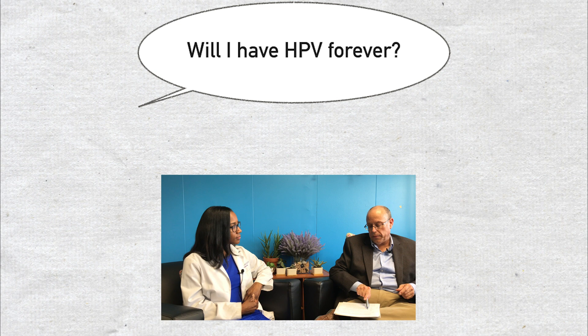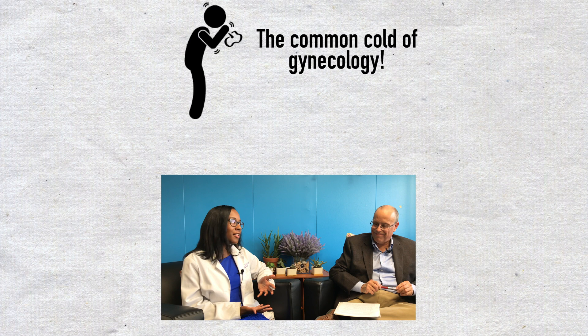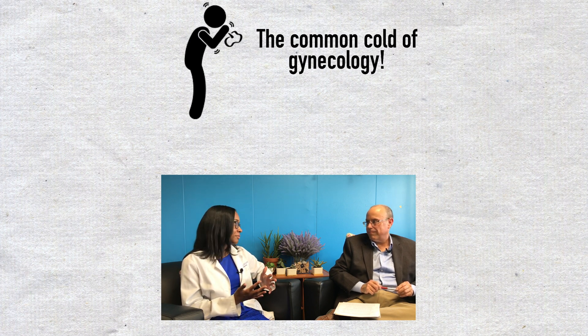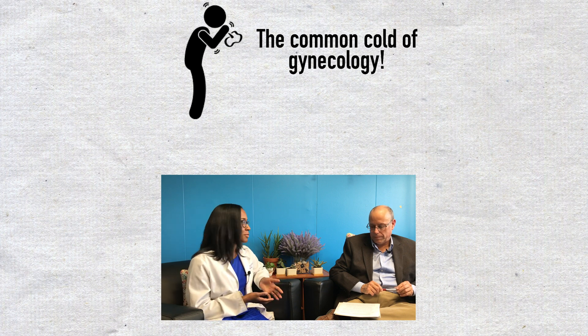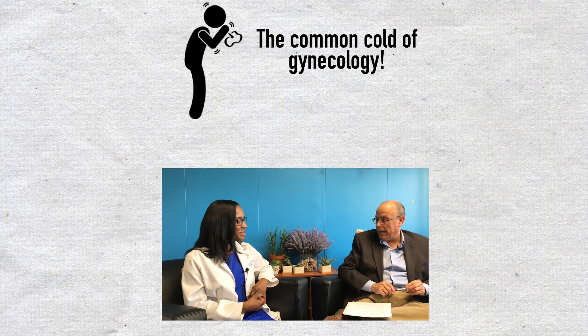Will I always have HPV? Is there any treatment for the virus? There isn't any treatment for the virus — it's something that your body can get rid of. When talking to patients in clinic, I refer to the HPV virus as the common cold of gynecology, meaning you're exposed to it, your body can get rid of it, but you could be re-exposed and it could come back again. That doesn't mean you're going to get cervical cancer — just like having a cold doesn't mean you're going to get pneumonia and be hospitalized.